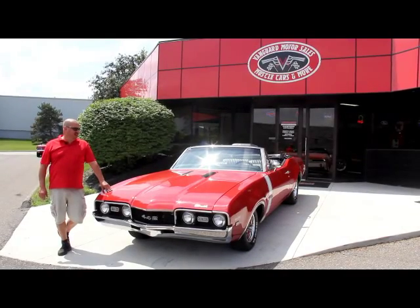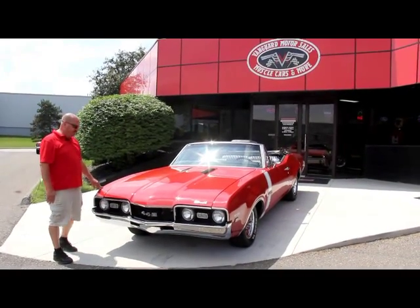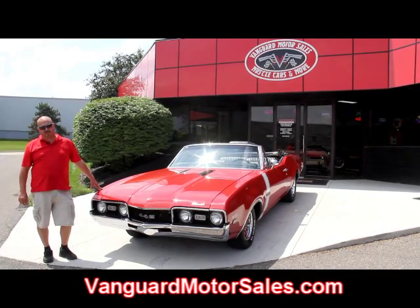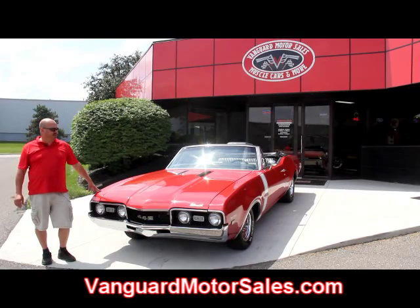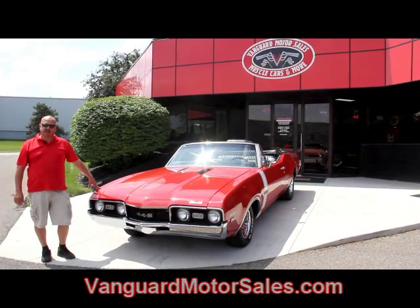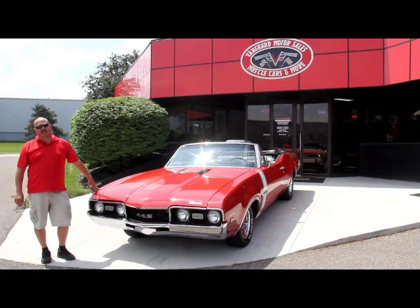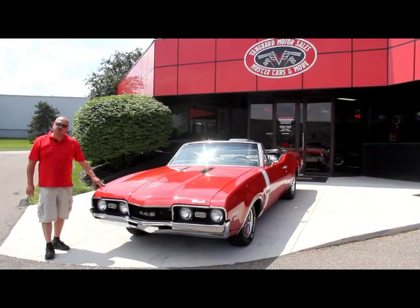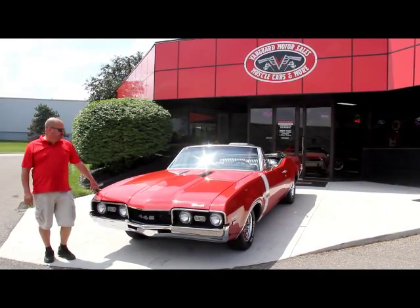Now we're outside here — this thing is gorgeous. I love this car, it's absolutely beautiful. If you're catching us on YouTube, go to our website at VanguardMotorSales.com. We're going to put this thing up in the air and take about 100 pictures of it. You can also check out all the other hundred cars we have there for sale. Download the '7 Deadliest Mistakes to Buying a Muscle Car Online' at ClassicCarBuyingSecrets.com. We're doing this video so you can make a real good choice on your muscle car investment. Let's check out this convertible.